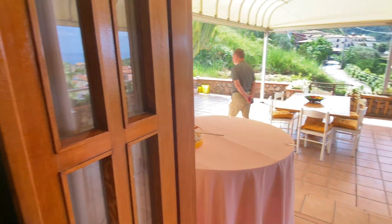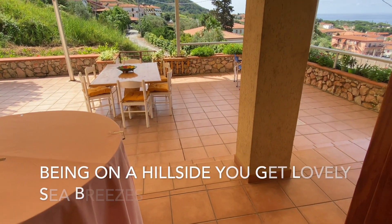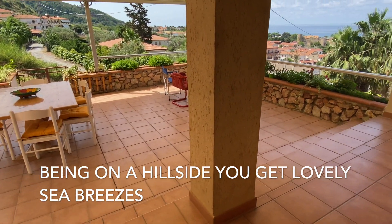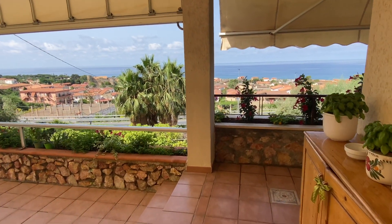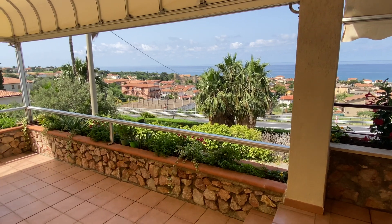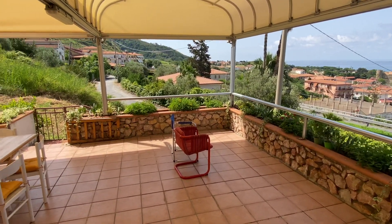And then off the kitchen, you have this unbelievable patio. Beautiful outdoor space. She has her flowers and herbs along here. This is amazing.